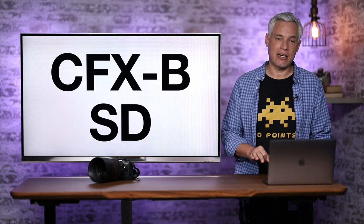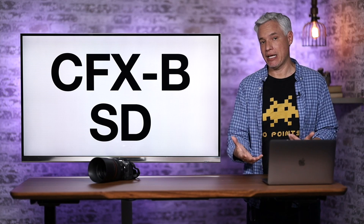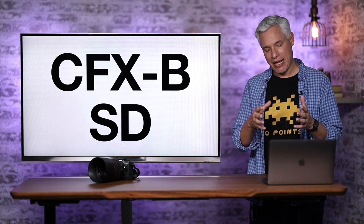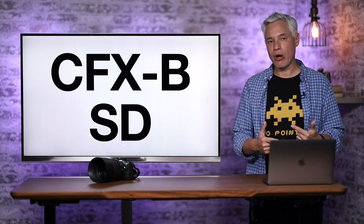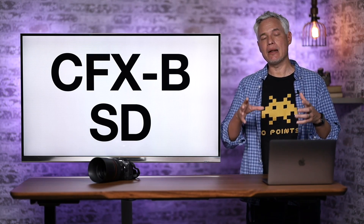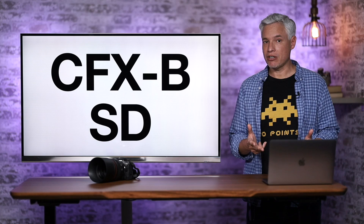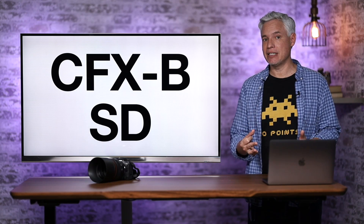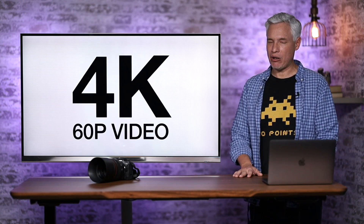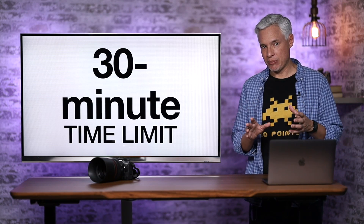One thing I think will be different from the Canon R6 is the memory card configuration. I think it'll have the CFexpress Type B card paired with an SD card for backup, like the Canon R5. The R6 has two SD cards, which creates a bottleneck when shooting at a high frame rate with RAW files. The 7D series was always a sports-centric camera — it needed a big buffer and the ability to shoot hundreds of pictures as fast as possible. They gave the 7D a CF card and an SD card, and CFexpress has replaced CF, so I think that's what they'll do now so we don't run out of buffer. I think they'll also give it 4K 60 and still have that 30-minute time limit.